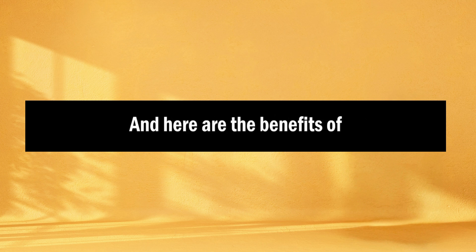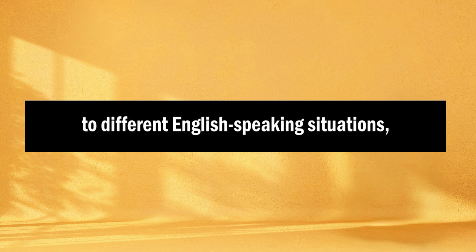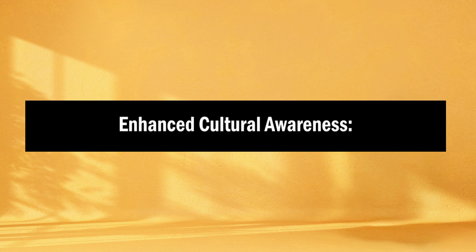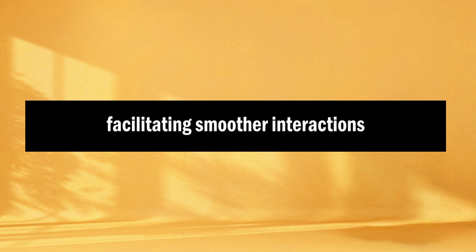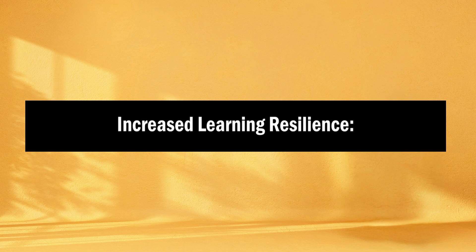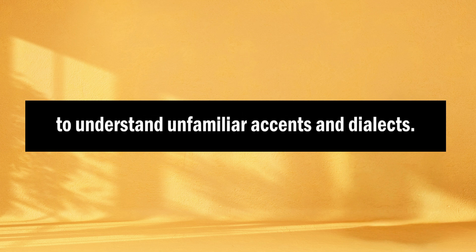Here are the benefits of choosing diverse content. The first benefit is improved adaptation — exposure to diverse content enhances your ability to adapt to different English-speaking situations, reducing potential communication barriers. The second is enhanced cultural awareness: understanding diverse accents and dialects fosters cultural awareness and empathy, facilitating smoother interactions with people from various backgrounds. And lastly, increased learning resilience: listening to different styles of English makes it easier to understand unfamiliar accents and dialects.